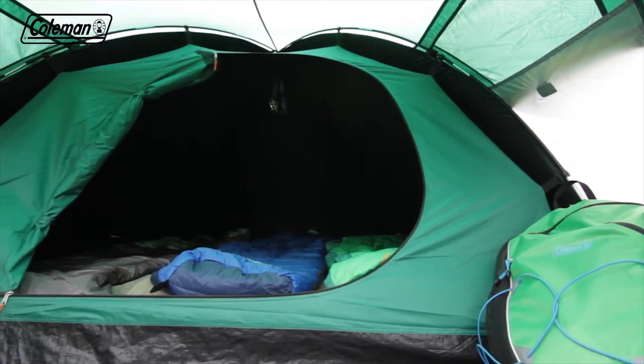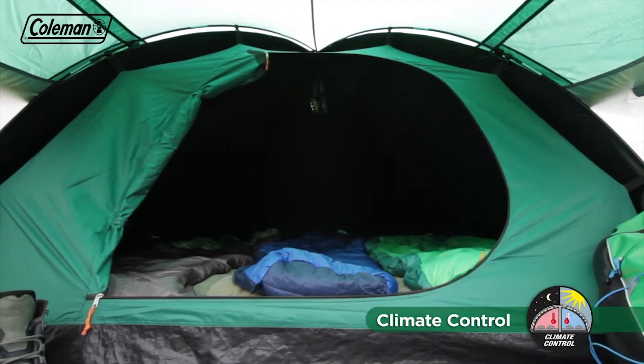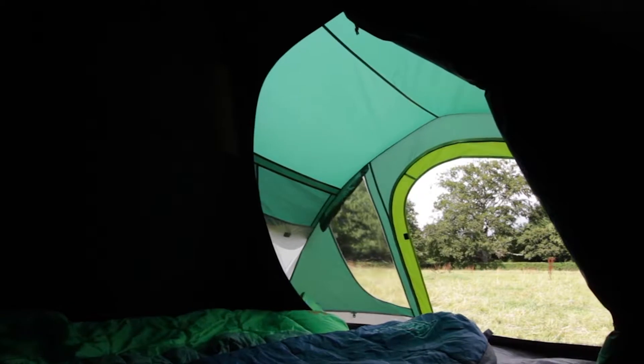Coleman blackout bedrooms also help to maintain a comfortable internal temperature, keeping the tent's bedroom up to 5 degrees cooler during the day and up to 1 degree warmer during the night.